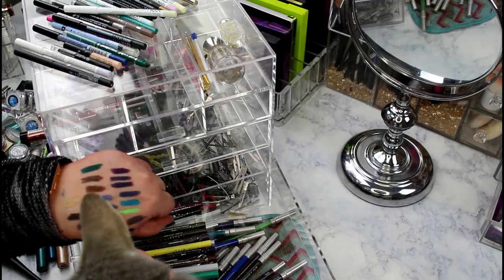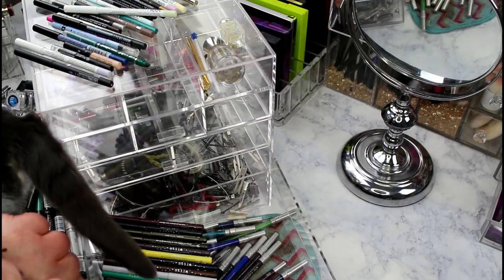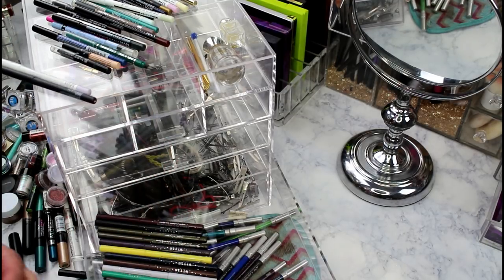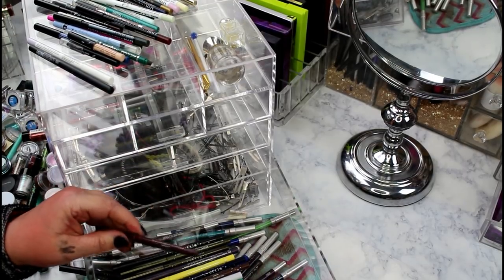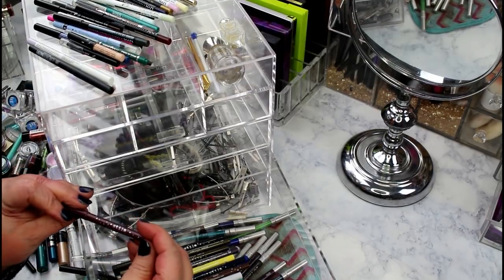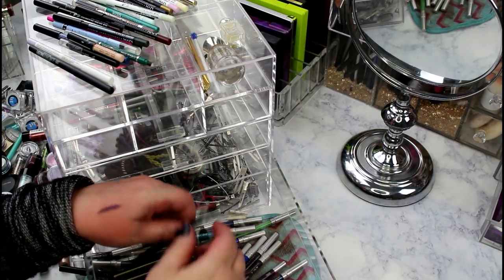One more NYX Faux Black in Oxblood - makes a pretty lip liner too. Brief cat interruption from Pita! Now the Stila Smudge Sticks - I've had some of these for years. Checking condition to decide keep or toss: Aubergine is dried out - hurts to toss but going. Stargazer is still good - staying.